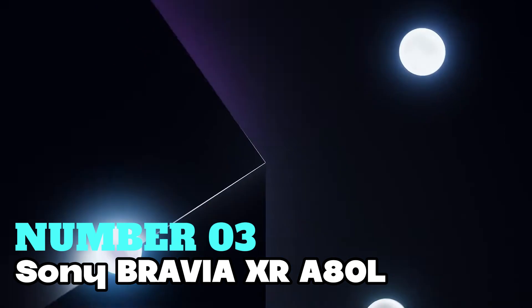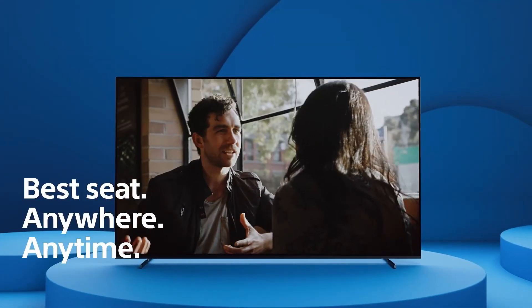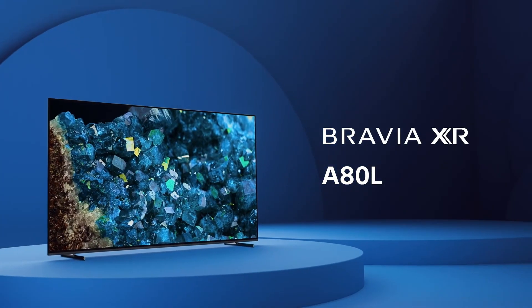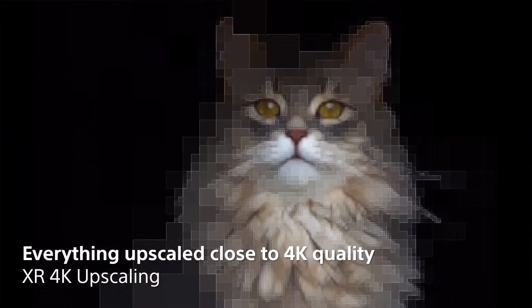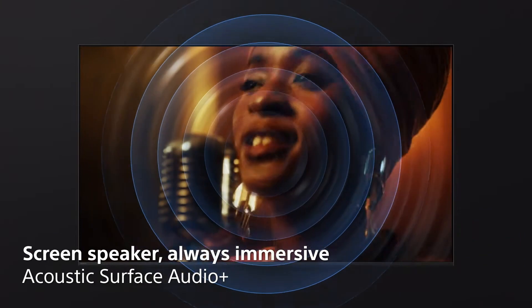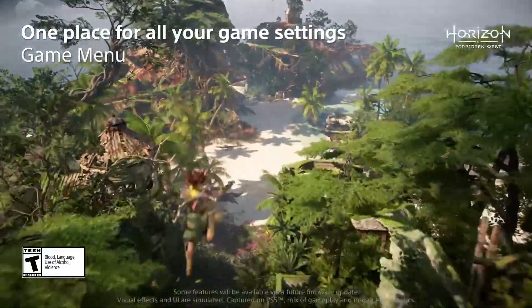Number 3: Sony Bravia XR A80L. Considering the best efficient performance, this one should be on your radar. Check out this big 65-inch OLED screen TV — perfect for an awesome viewing experience. It's got all your favorite streaming apps like Prime Video, Hulu, Netflix, Disney Plus, and more. The lifelike OLED picture is powered by the intelligent cognitive processor X1. Expect wide dynamic contrast, detailed blacks, natural colors, and high peak brightness — just like seeing the real world. The OLED Contrast Pro and Triluminos Pro enhance pure black, brightness, and billions of accurate colors.